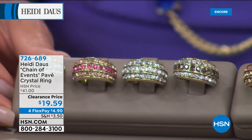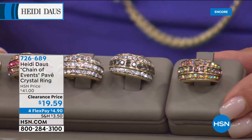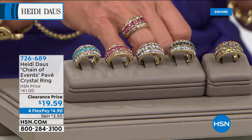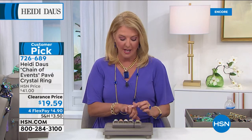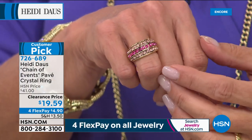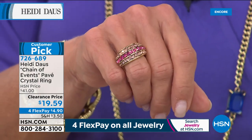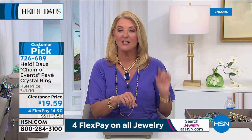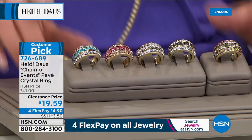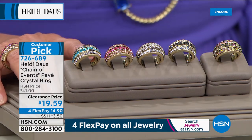And if you ever wanted to try Heidi's line, if you wanted to experience the quality and you're a bit on a budget, this is the piece I really want you to go for. This to me is what I consider Heidi Light — it looks like you're wearing a trio of rings, like three stacks, but it's really comfortable because it's all built into one. For the first time ever, not $41 — we're at $19.59. And we have four Flex Pays, so you can get this home for under $5. Sizes 5 through 12.